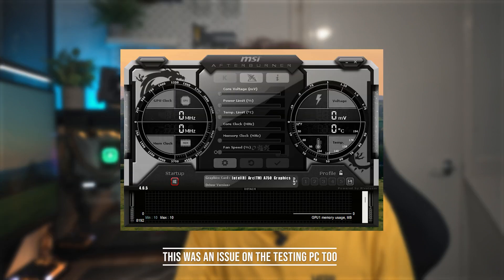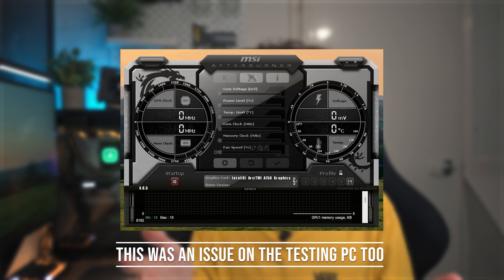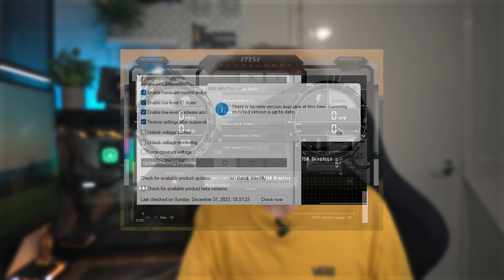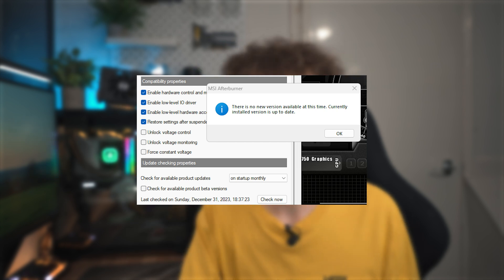I don't know if this is Intel Arc or MSI Afterburner, but for some reason my Arc A750 doesn't hook into MSI Afterburner. This is kind of annoying as it's the program I use to overclock and undervolt my graphics card, and I use it alongside RivaTuner to monitor GPU performance. This isn't too much of a problem because I can just use HWMonitor instead, so it's a fairly minor issue.